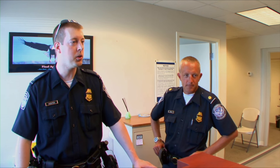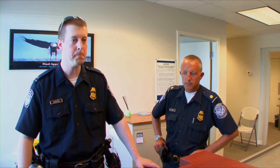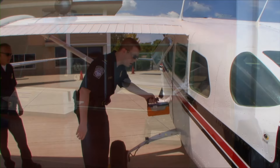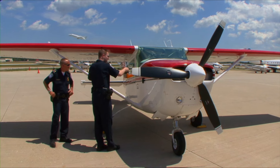Everything looks good here. We're just going to go outside for a moment and do a quick radiation scan of the plane. It's just that simple and easy. And according to Brian, this is how most border crossings go.